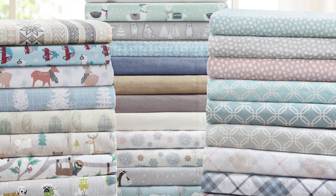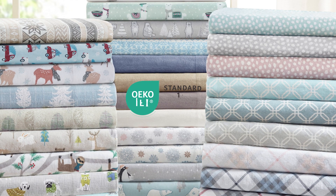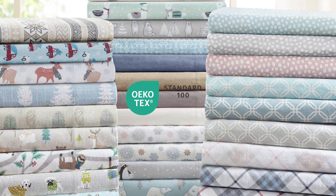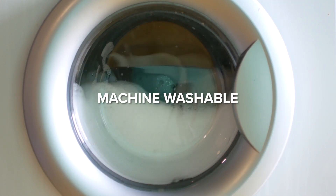Available in multiple colors, our flannel sheet set is OEKO-TEX certified, meaning it contains no harmful substances or chemicals. The set is machine washable for easy care.